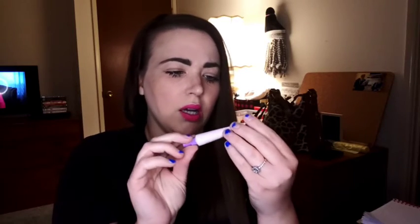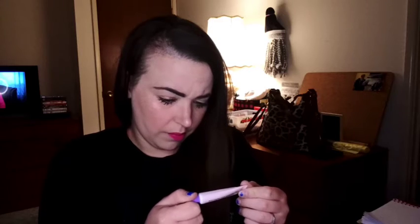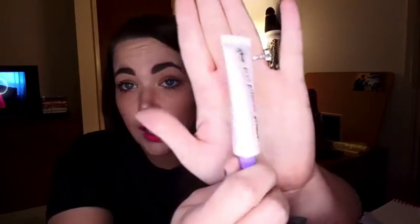And then I also got this. It says Paro Primero Primer — Long Wear Sticky Pigment Base. I'm not sure of the brand, but I'm assuming it's like an eyeshadow base, or if you want to use pigments on your eye, that is what this is for.